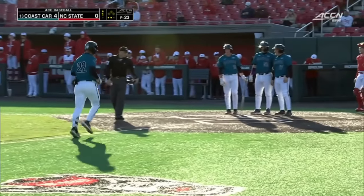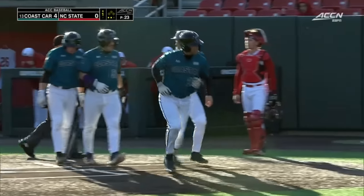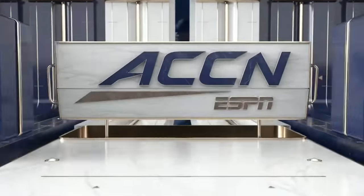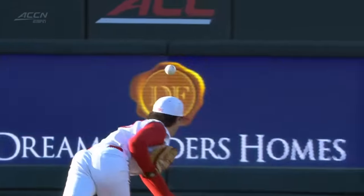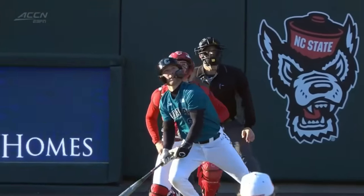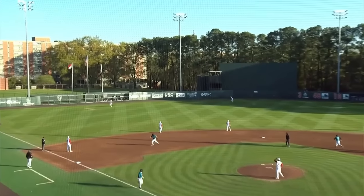Definitely not the start that you want if you're NC State. They've been down in a lot of these games over the last week or so. But Coastal, once again — we talked about it — they take advantage of situations when you give them to them. It's walk, walk, one hit, and then an absolute bomb into the left center field gap.